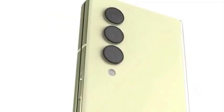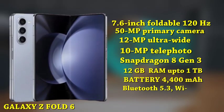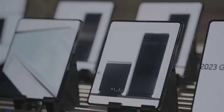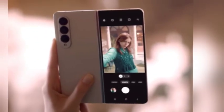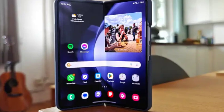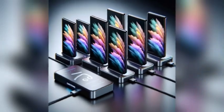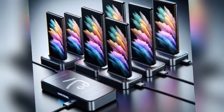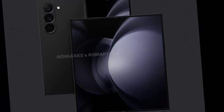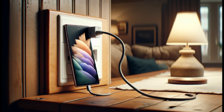Next, consider the trade-in value for your old devices. Samsung is currently offering extra value for Samsung, Apple, and Google smartphones and tablets. For instance, if you're upgrading from the Galaxy Z Fold 5, you can trade it in for $1,200 instead of the usual $440. During the pre-order season, this boost in trade-in credit can lead to substantial savings. With the combination of trade-in value and the free storage deal, you can save up to $680, dropping the 512GB version to just $700 and the 1TB version to $820, down from $2,020 and $2,260 respectively. This makes upgrading to the Galaxy Z Fold 6 not only exciting but also financially savvy.